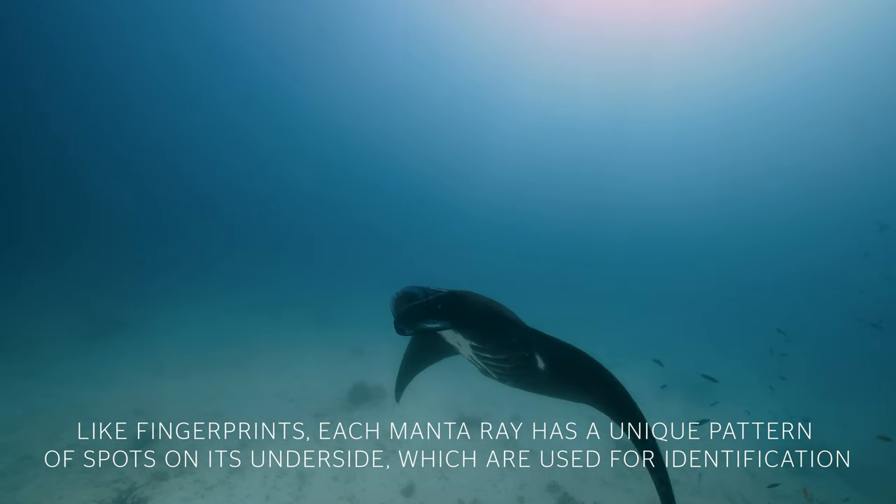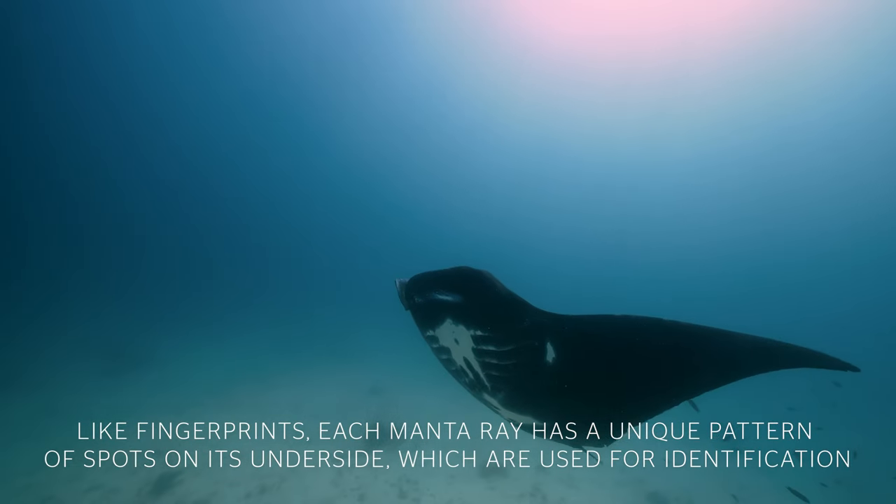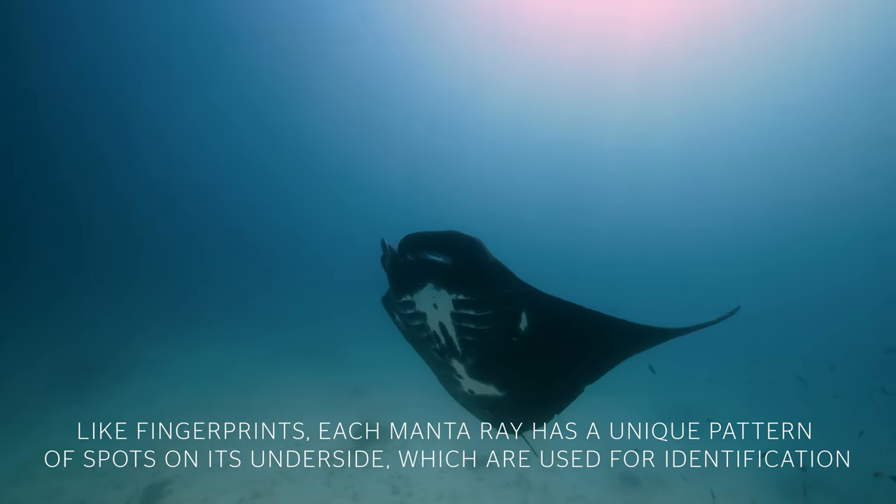As manta rays are a protected species here on the Great Barrier Reef, we're really proud to work together with research groups to help better understand these majestic animals. Through this work and with the help of citizen science, we've now identified just over a thousand individual mantas here at Lady Elliot Island. This is just one of the many ways that our team works to try and help protect this beautiful Great Barrier Reef.